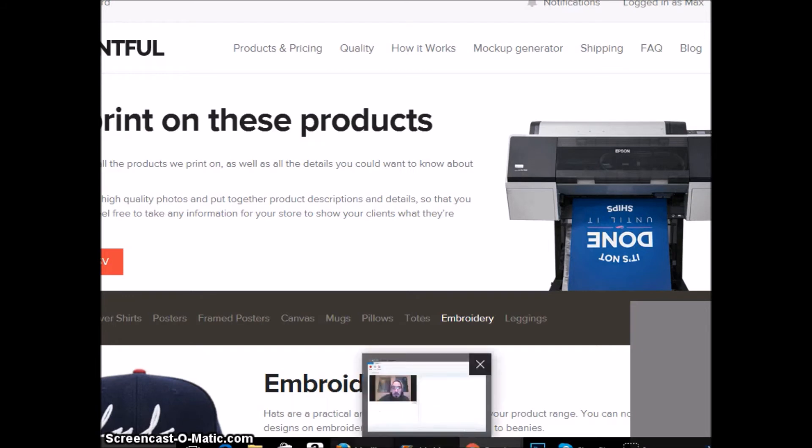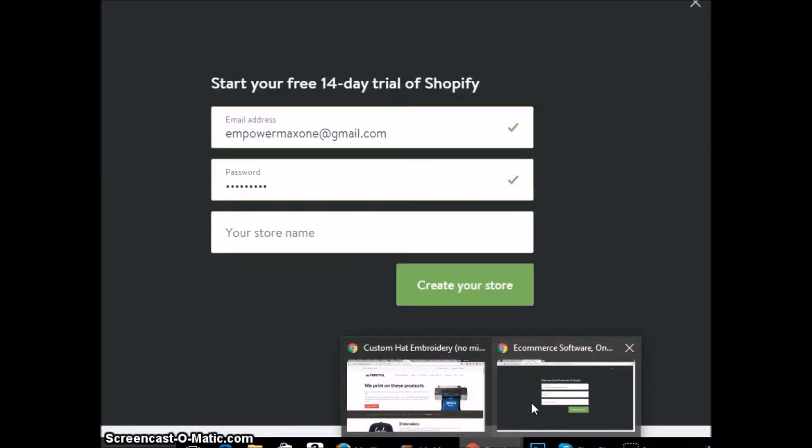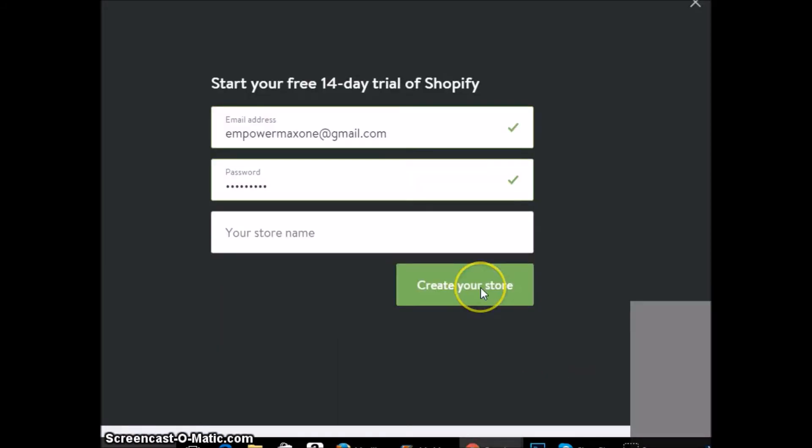So basically, if you go to Shopify, you can start a 14-day trial. Let me bring up Shopify.